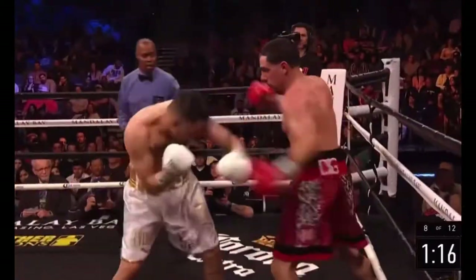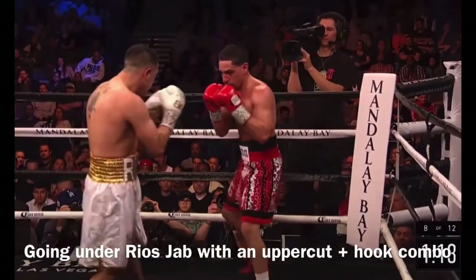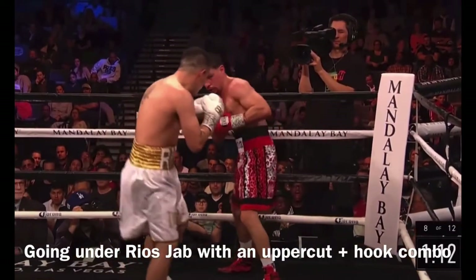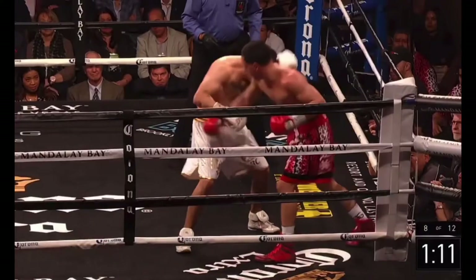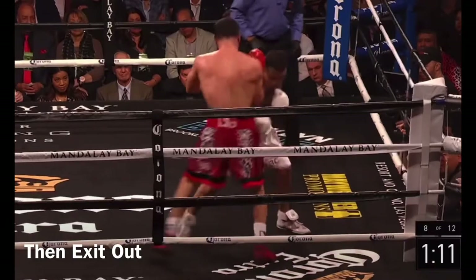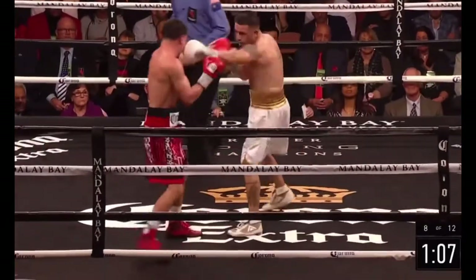And it's up — we're in the eighth round. Garcia lands out. The hand speed of Garcia — it's a terrific job.